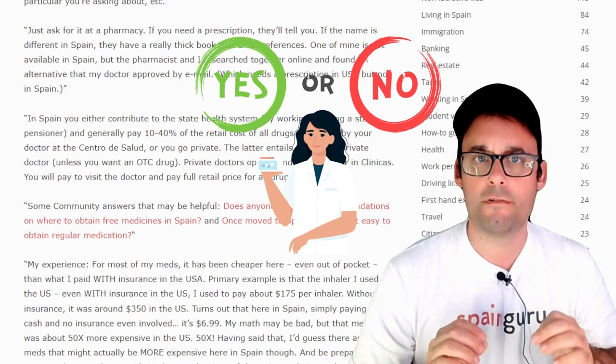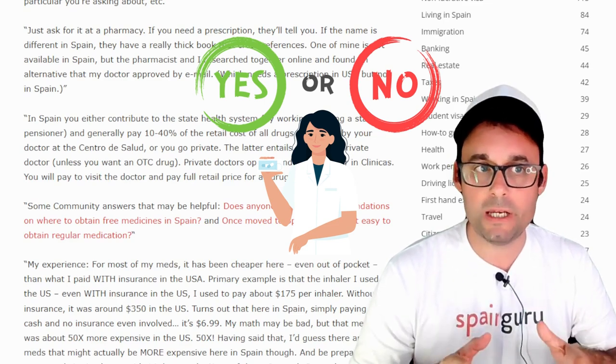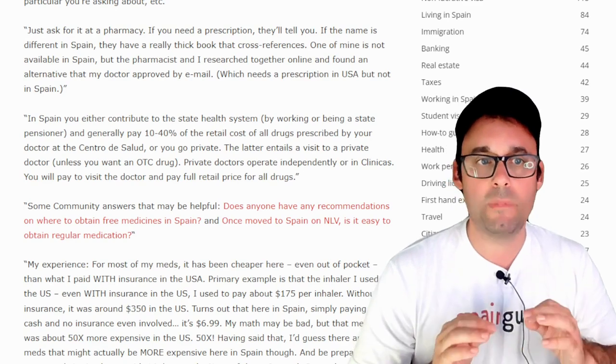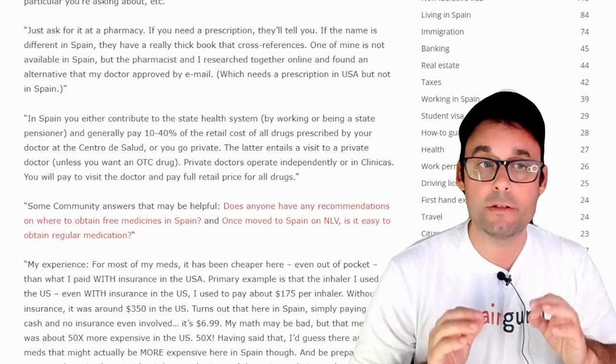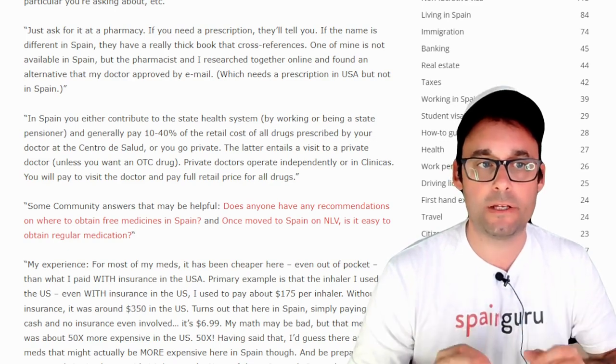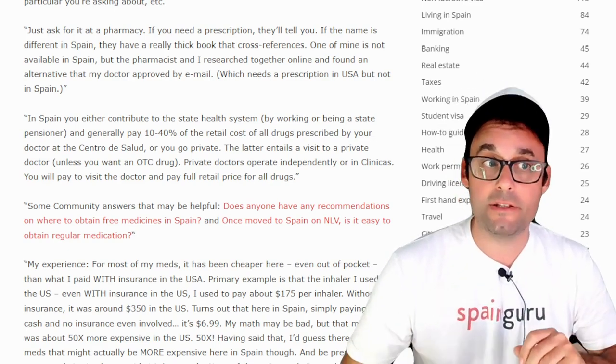Just ask for it at the pharmacy. If you need a prescription, they'll tell you. If the name is different in Spain, they have a really thick book that cross-references. One of mine is not available in Spain, but the pharmacist and I researched together online and found an alternative that my doctor approved by email, which needs a prescription in the USA but not in Spain.